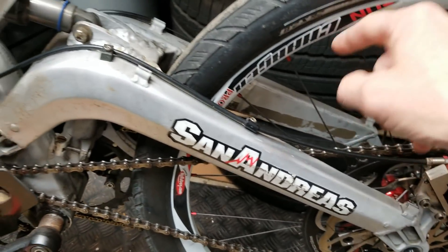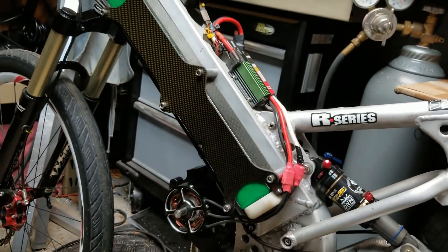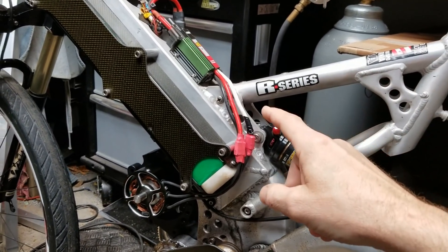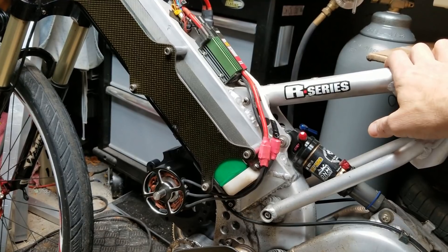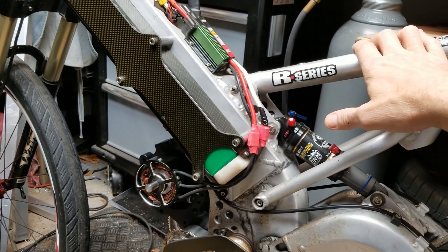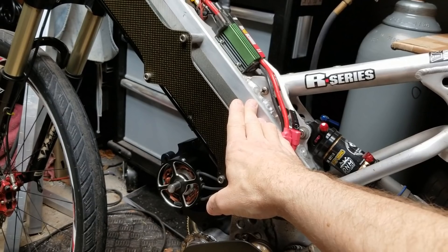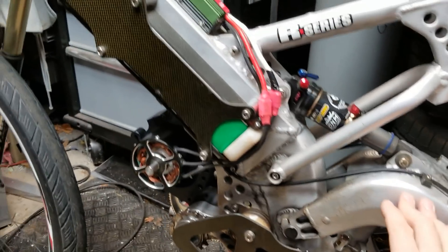The pedal gearing is set so that if the electric system dies - which happened once when I had a controller problem about 5 miles from home - I can gear down to first or second gear to still pedal the bike with the added weight. Yet the gear range from first to ninth is broad enough that at full throttle with the electric system, around 31-32 miles per hour, I can still pedal in ninth gear and keep up with it.